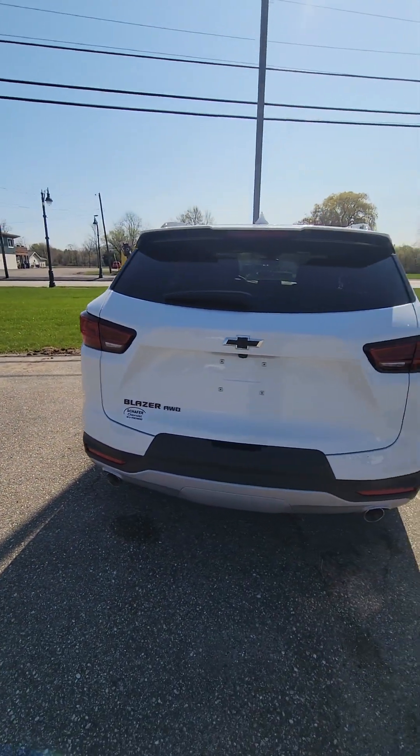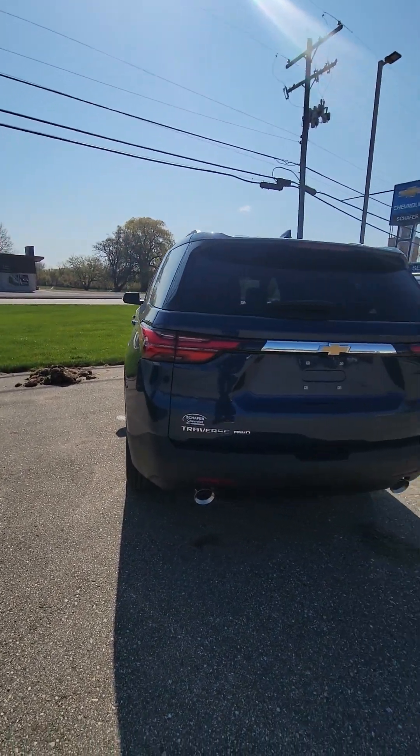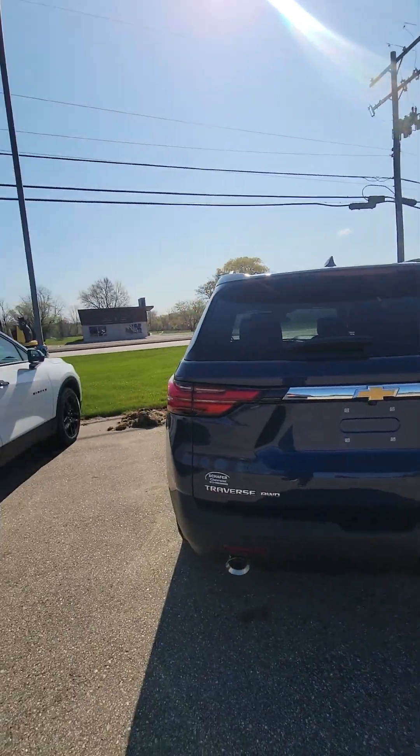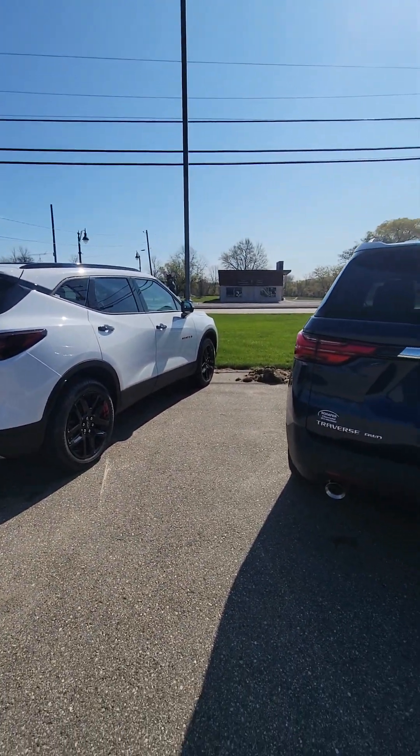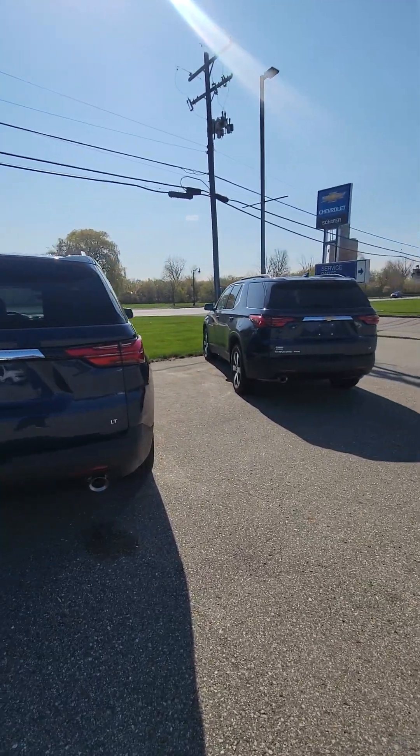I just thought I'd throw that one out at you as well. I'm kind of getting the hint that you need the third row — maybe you've got some kids or pets or whatnot. I appreciate you watching and taking the time, Alan. Get a hold of me after your appointment at Graft, let me know what they say. Either way, if you decide to go with them, cool — no hard feelings. Appreciate you taking the time again. Take care.